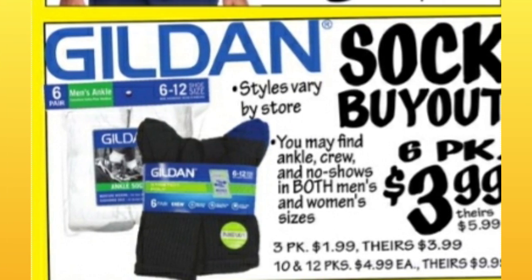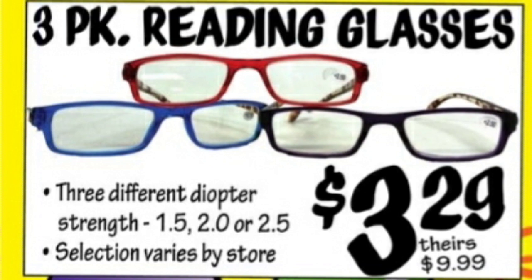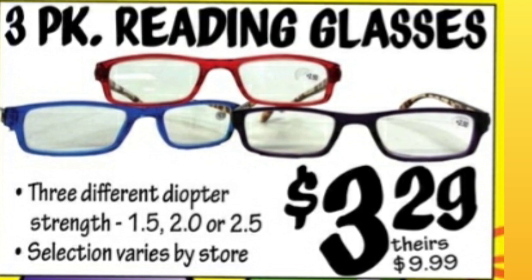They brought out a bunch of socks and they do this quite often — $3.99 for a six-pack. Three-pack of Reading Glasses for $3.29. That is a very good price, even cheaper than Dollar Tree if you bought three pairs. Normally $9.99.